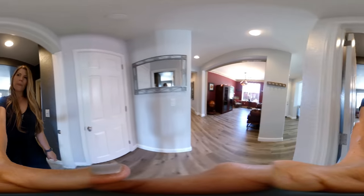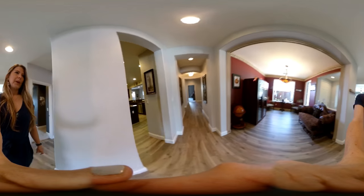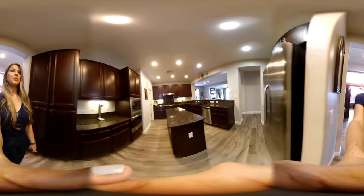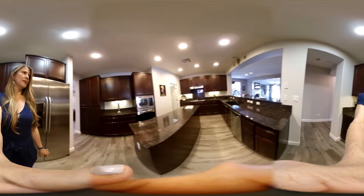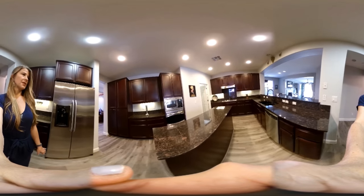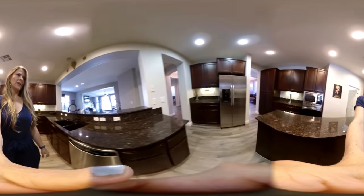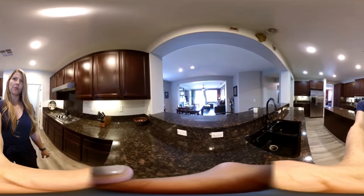There is a hall closet here and it opens to the main area. So we can go right here to the kitchen. This home features a very large kitchen with a large granite island, has a laundry room right off of the kitchen, lots of additional storage, and a breakfast bar that opens to the family room.